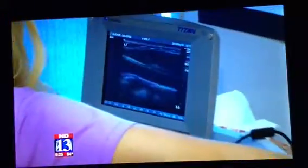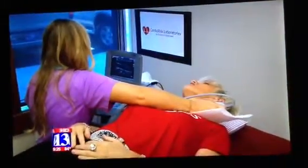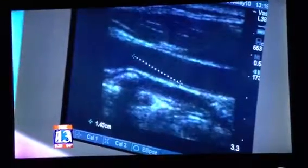The test is recommended for those over 45, or anyone with two or more risk factors, including high cholesterol, smoking, being overweight, or having diabetes.